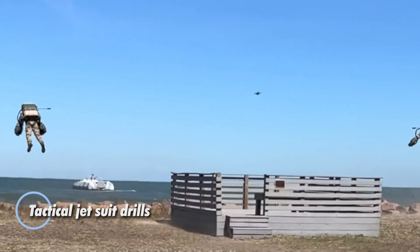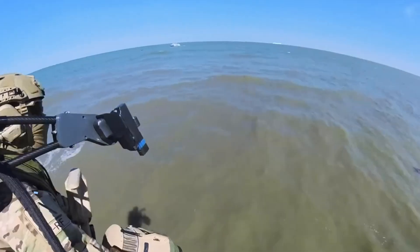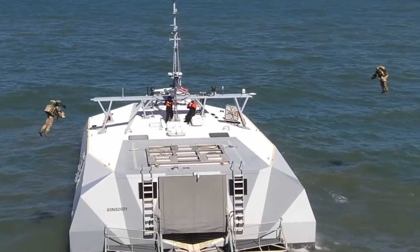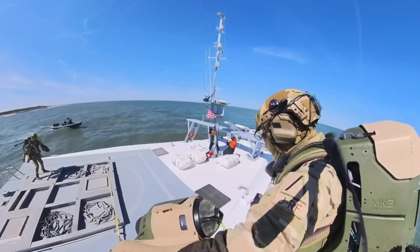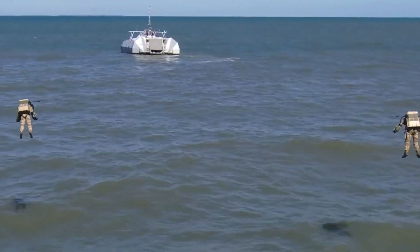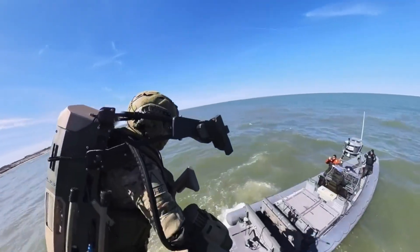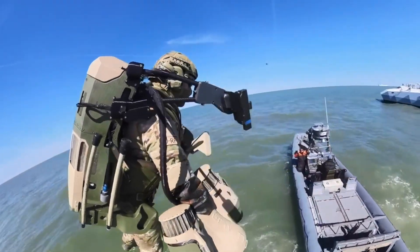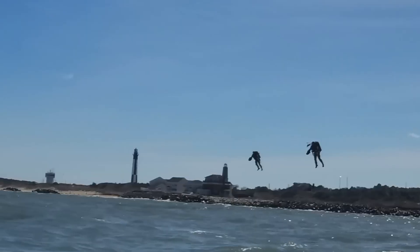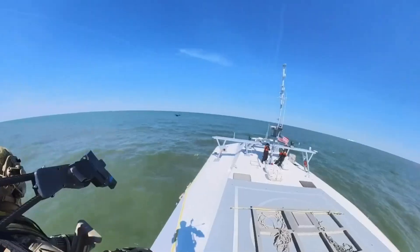Gravity Industries' tactical jet suit drills are revolutionizing military operations with state-of-the-art jet suit technology. These exercises highlight the jet suit's incredible speed, maneuverability, and adaptability across varied combat scenarios. Key features include rapid suit deployment, high-speed aerial maneuvers, and an innovative helmet-guided sidearm for pinpoint targeting. Led by inventor Richard Browning, whose team brings extensive aviation and military expertise, these drills reveal how jet suits can enhance quick-response capabilities, tactical flexibility, and mission success.